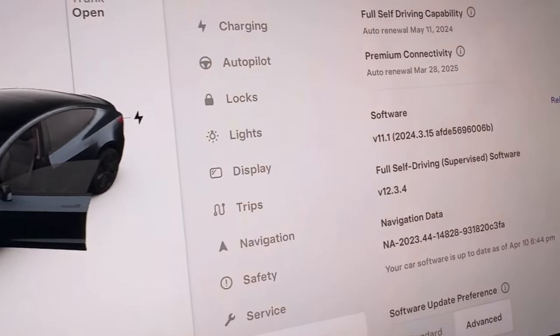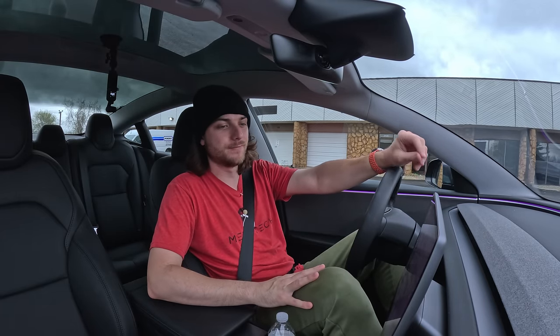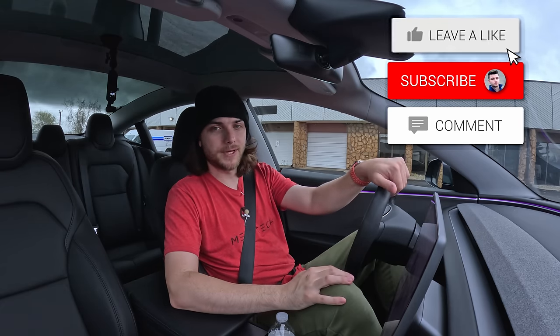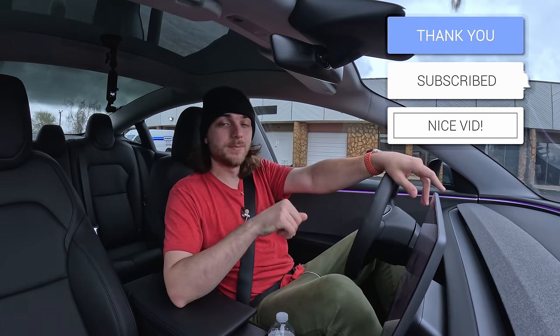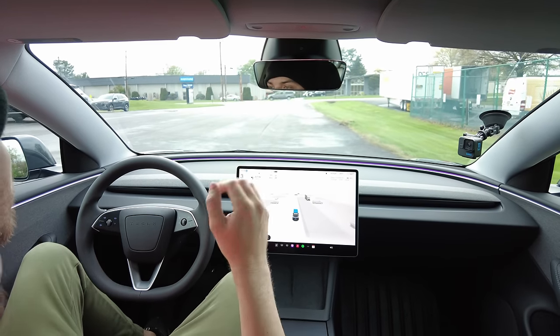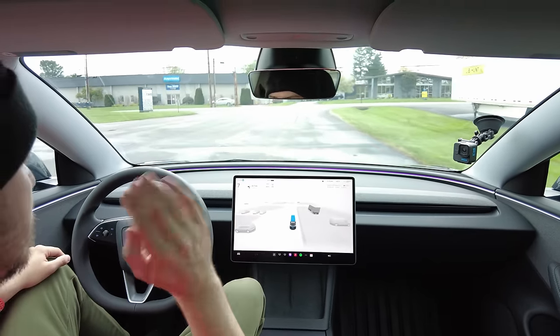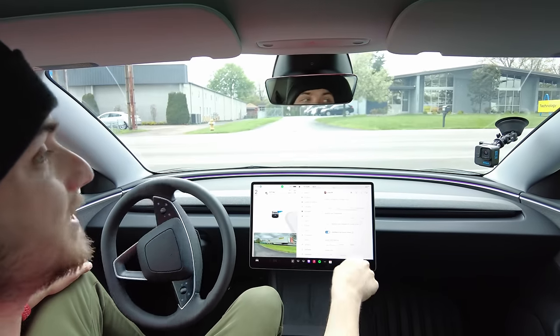Welcome back to the channel — the day is finally here. I now have access to FSD Supervised version 12.3.4, so I'm one of the first 2024 Model 3 refreshes to have it. I've already done a video on my first experience with 12.3.3, so this is a newer software system. We're going to put in a few destinations, put it through its paces, and see what it can do. I've got the automatic speed offset set to max.